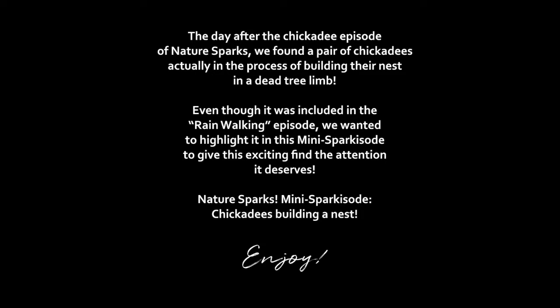The day after the chickadee episode of Nature Sparks, we found a pair of chickadees actually in the process of building their nest in a dead tree limb. Even though it was included in the rainwalking episode, we wanted to highlight it in this special mini sparkisode to give this exciting find the attention it deserves.